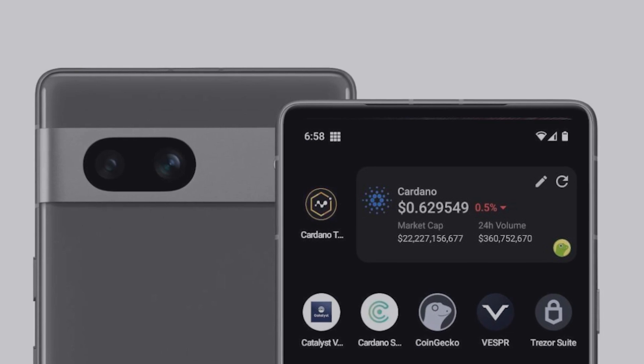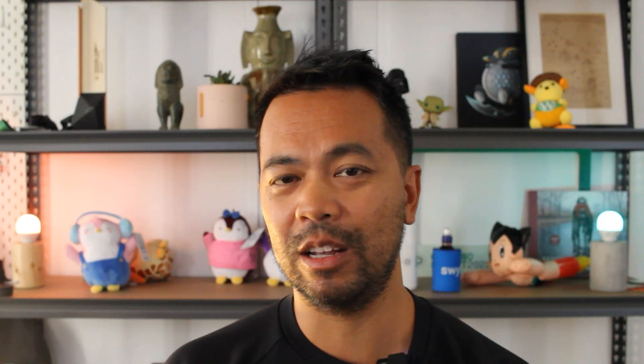Let's dig into it a little bit more. So this Black Rocket phone here is built with the GrapheneOS operating system. This is a specific operating system with privacy and security in mind, built for Android phones. So anyone can pick up this operating system, install it on their Android phone and get up and running. But what the team are doing here is they're customizing that operating system and integrating in all the things that you need from a Cardano perspective.